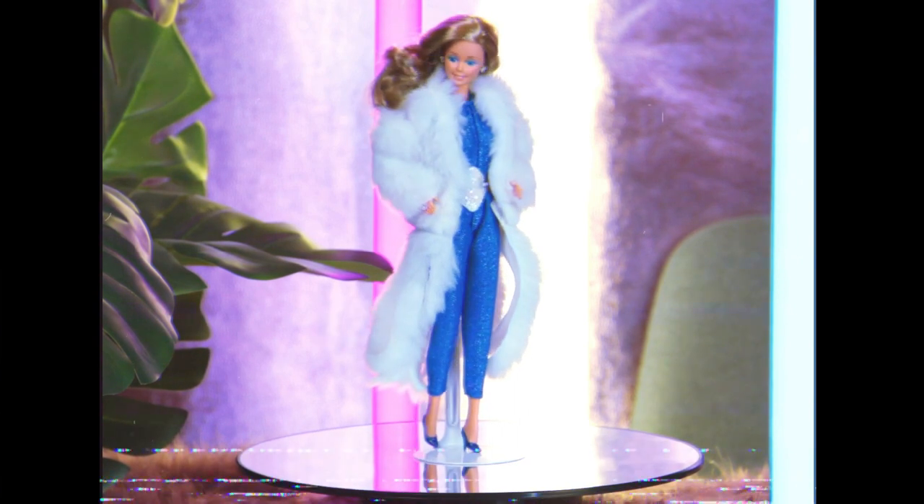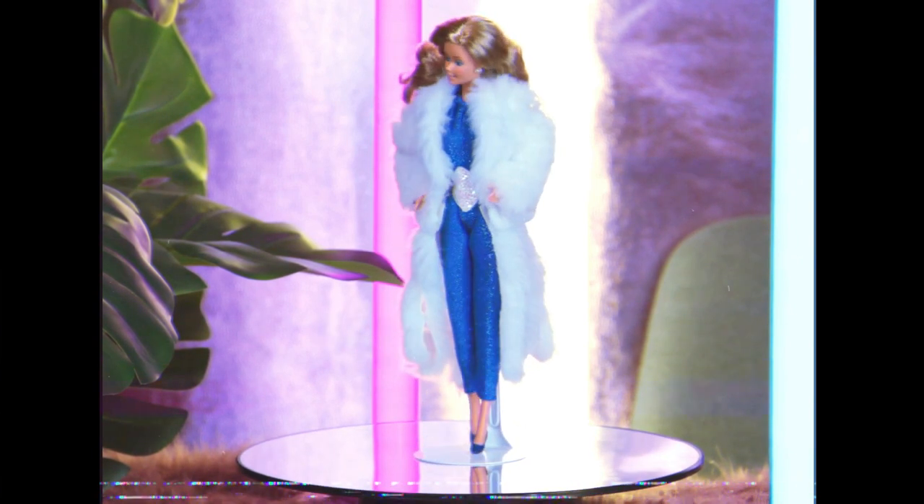She's wearing her full length fur coat, which can be separated in the middle — it can be a ruffly fur skirt, it can be a vest, and the sleeves can be worn as leg warmers.